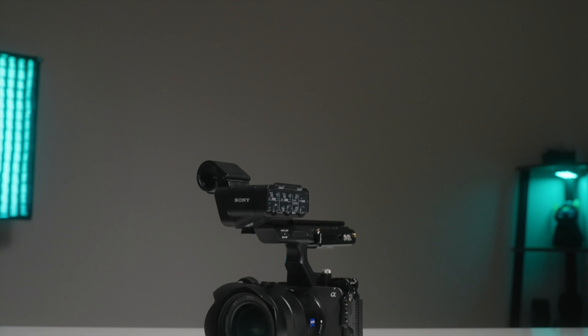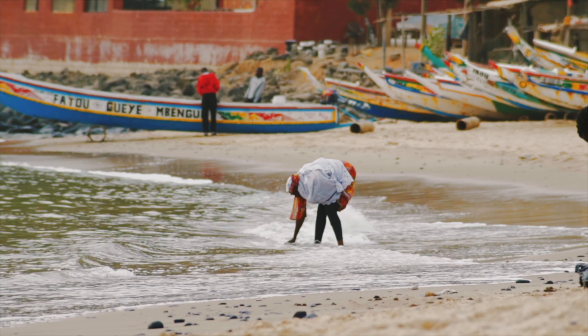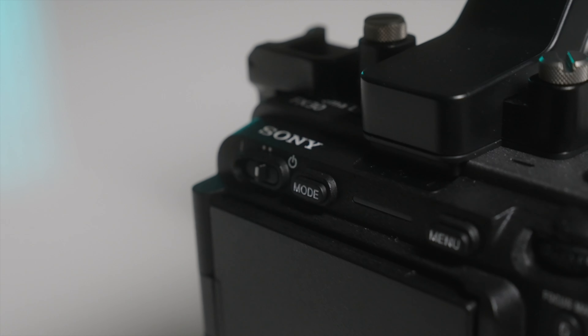I've actually created a course on the FX30. I think this camera is super exciting and I've loved working with it. I've used Sony mirrorless and cinema cameras for a decade, shooting everything from documentaries in Africa and the Middle East to weddings and commercials. I've made a career out of squeezing the most out of these powerful little cameras.